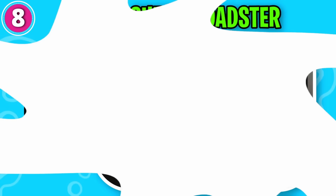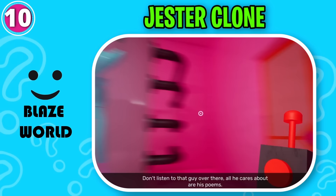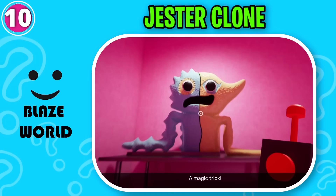Can you spot the odd one out? This one is odd from the rest. Does this emoji look familiar to you? Great job, it's Jester Clone. Don't listen to that guy over there, all he cares about are his poems. I'll show you something that's actually impressive — a magic trick. Open Sesame.